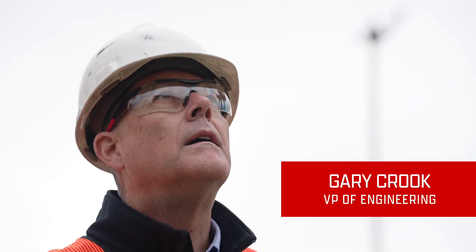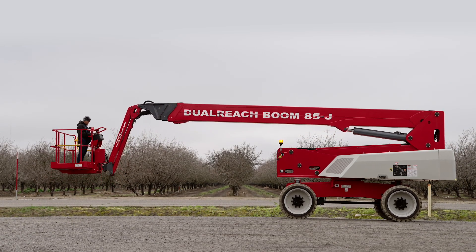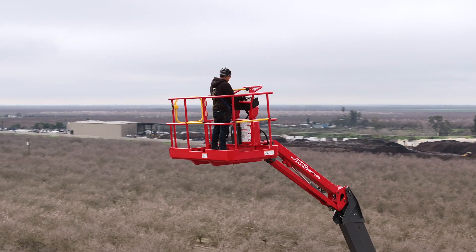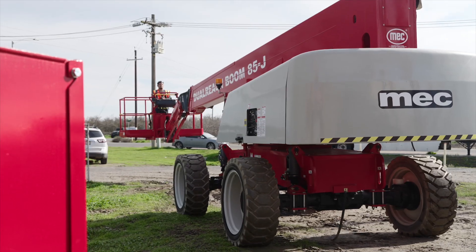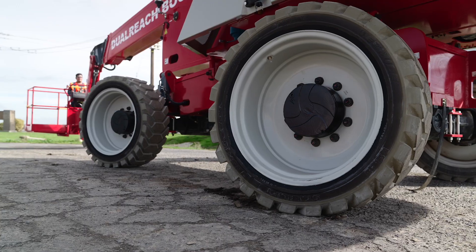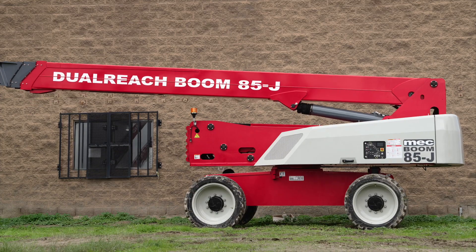I'm Gary Crook, Vice President of Engineering at MECC, and I'd like to introduce the new patent-pending dual-reach 85J boom. Born from MECC Innovation and our goal of leading the change in our industry, its simple design is the first to offer one machine that's both an articulated boom and a telescopic boom.